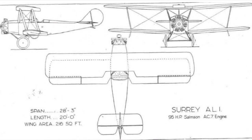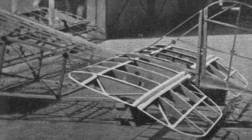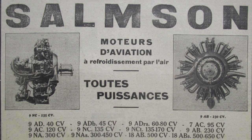Boucher's design for Surrey Flying Services was a simple biplane with side-by-side cockpit configuration. Construction was entirely conventional: wings with spruce spars and spruce and plywood ribs, and a wooden fuselage with ash longerons and internal wire bracing. The engine fitted was a 95-horsepower 7-cylinder Samson 7AC.